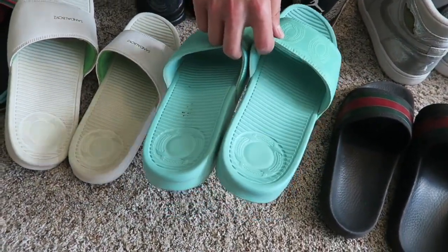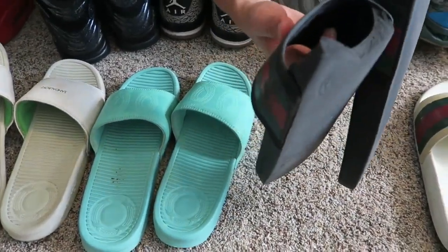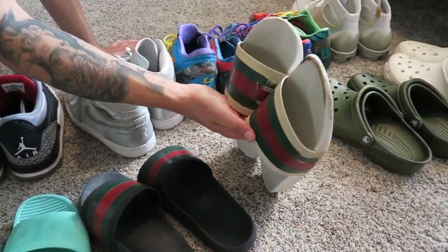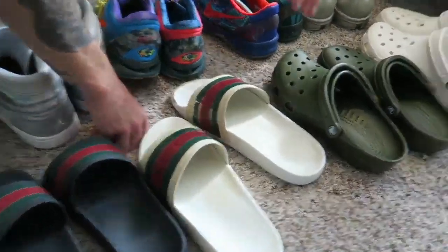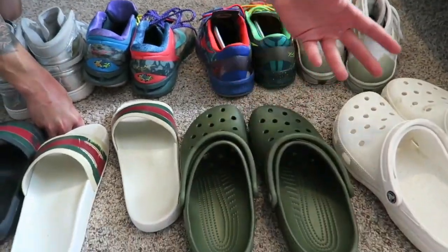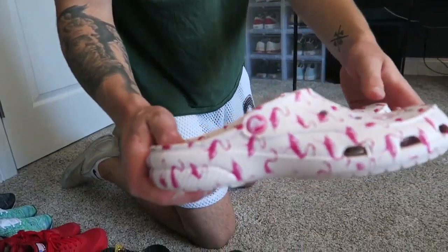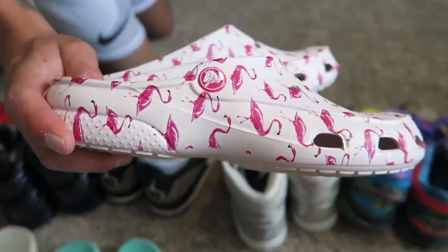Got some great Gucci slides — shout out Gucci for the amazing quality. They've held up over the two years I've had them. Same with another pair, though I beat those up. Got the Crocs — some fire Crocs. Got my girlfriend a pair as well. If you're trying to hook up your lady, take her to the Croc store — got the flamingo edition.